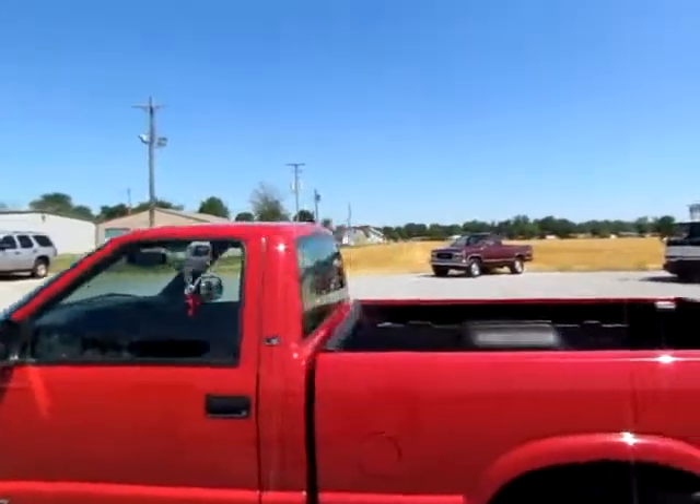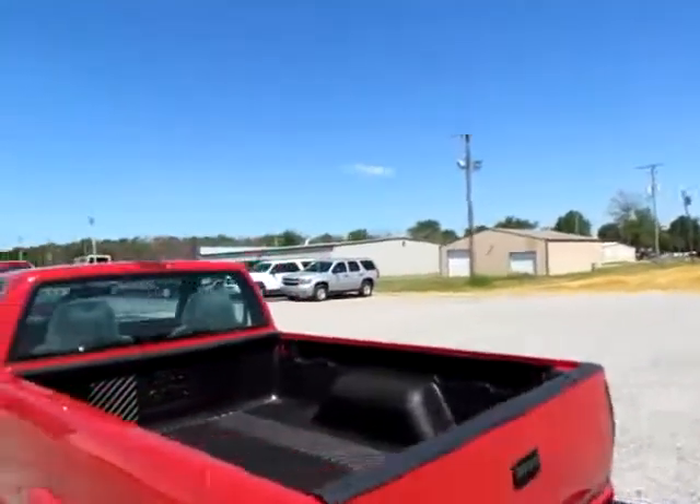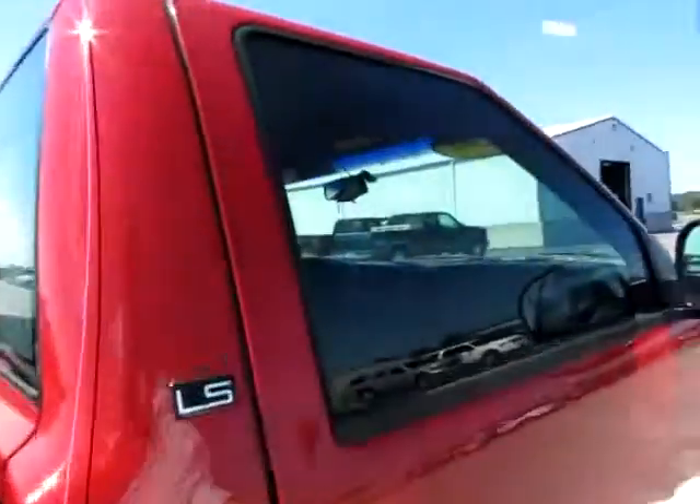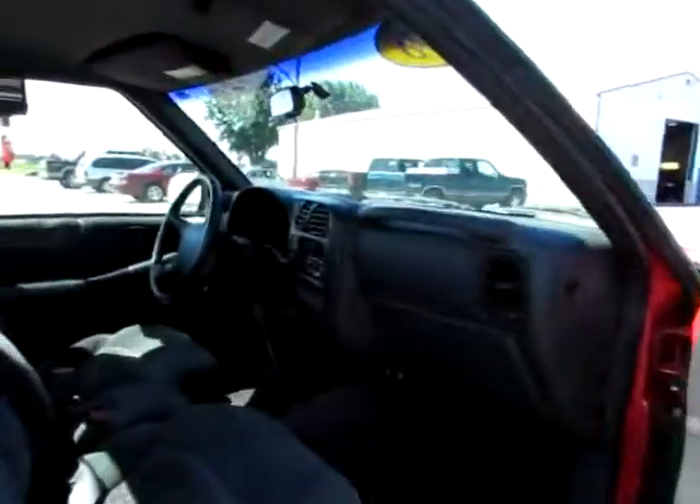This is a 1998 Chevrolet S10. It's an LS. I love the large mirrors — great for safety on the highways.